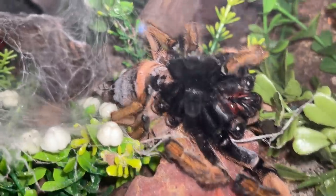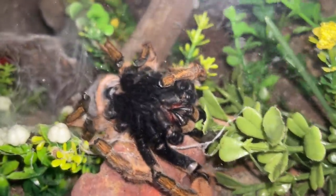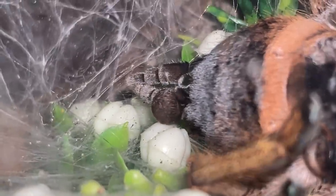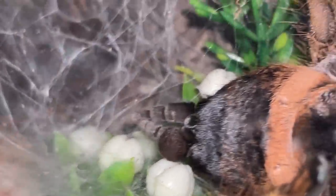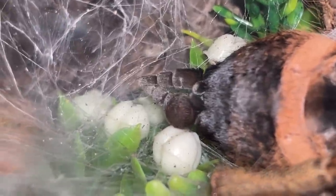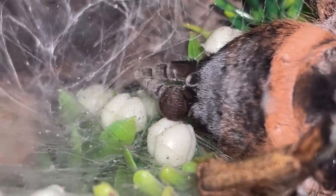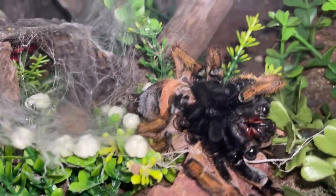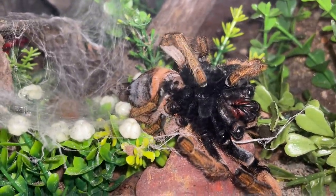I highly doubt that she's actually going to make it. I have no idea what's happening to her or what that thing is. You see one spinneret is perfectly normal, and the one at the bottom has like a swell. I don't know if this girl is going to make it.